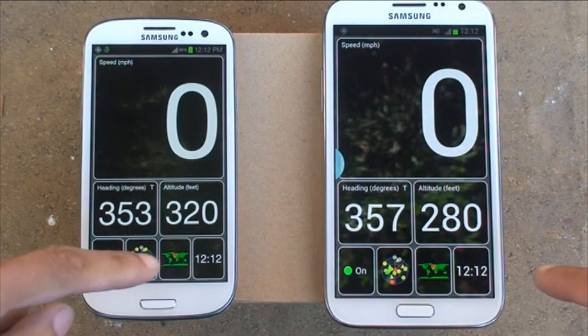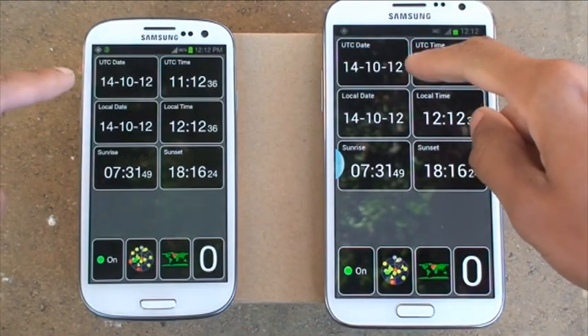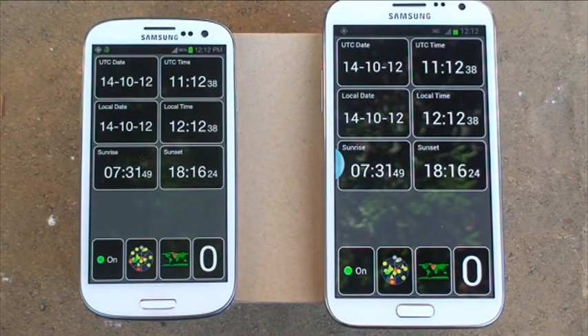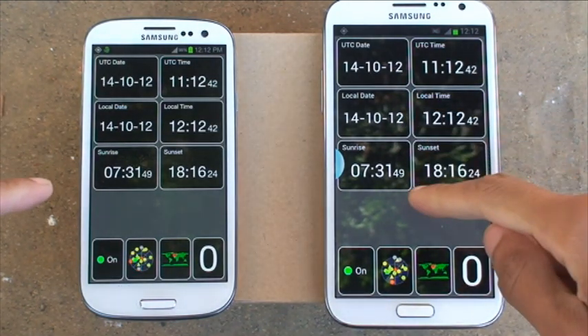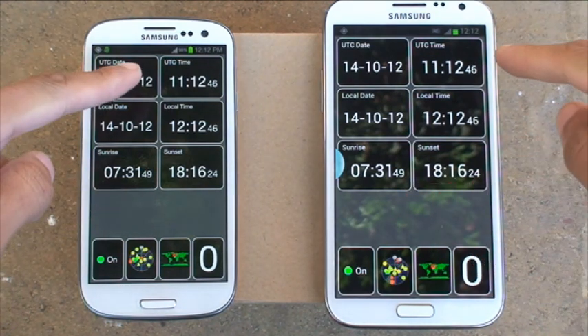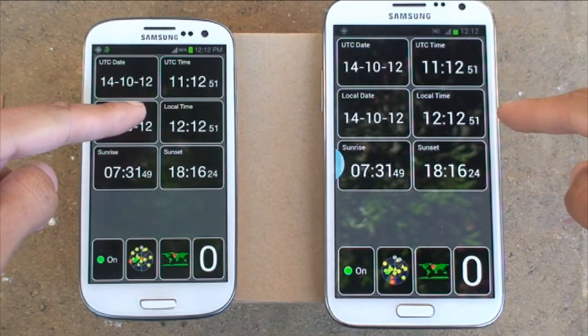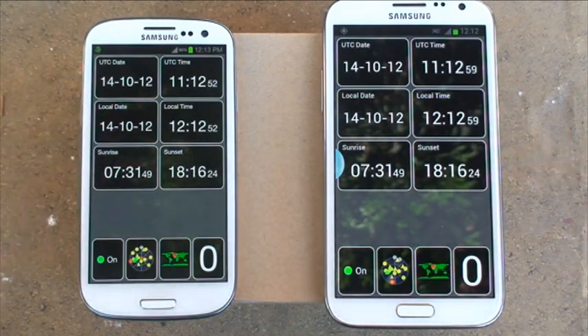Moving on to the time screen — this shows times in our current time zone. It gives you the date, the 14th of October 2012. Local date is exactly the same, sunrise is exactly the same down to the seconds, and the time is virtually the same in seconds on both. Local time and sunset figures are also exactly the same.